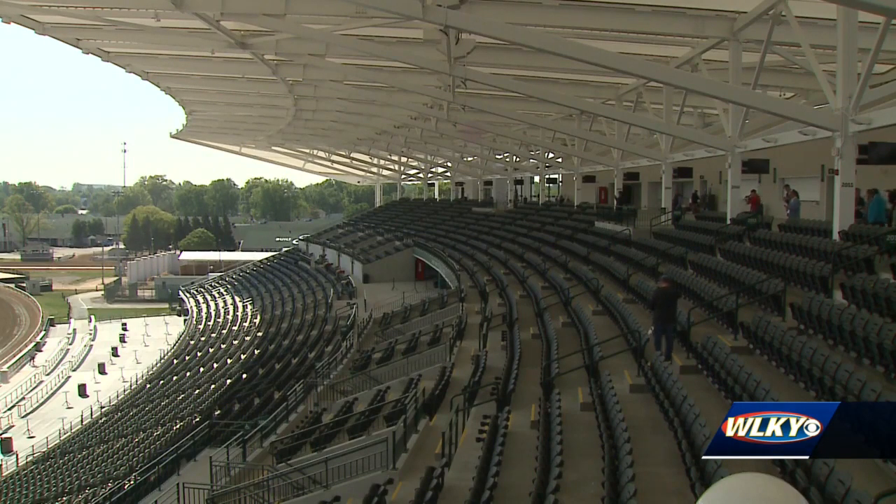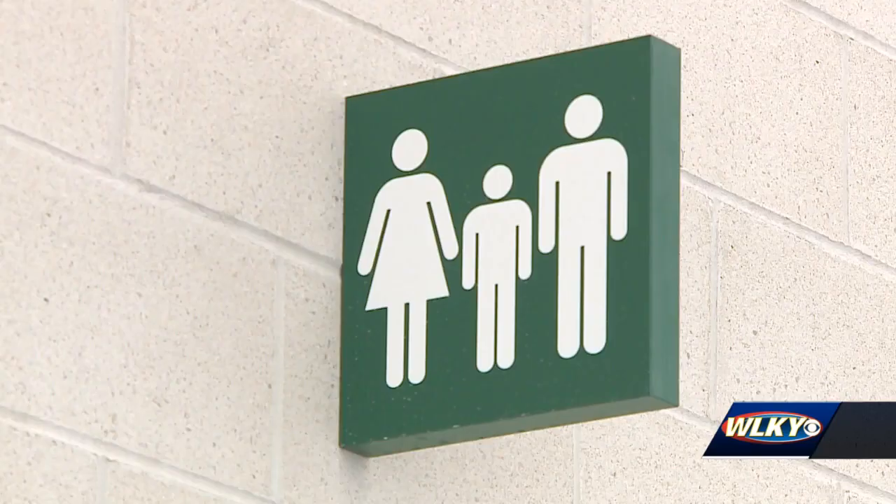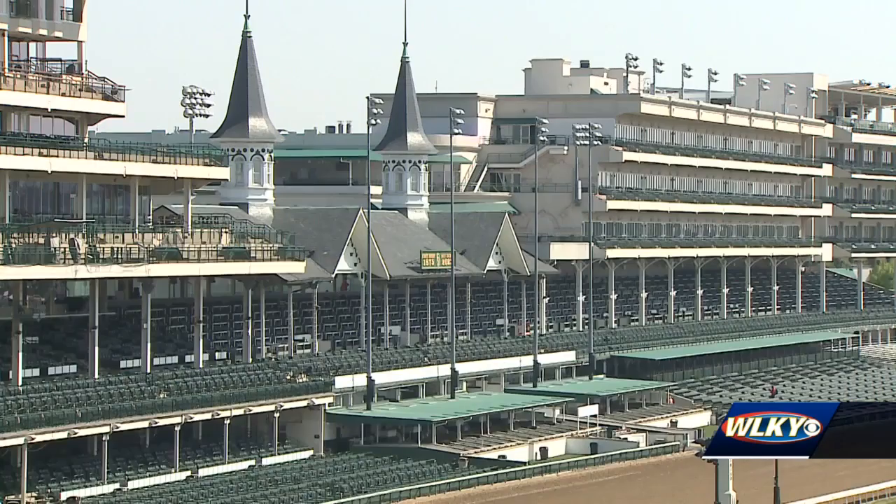Rogers compared the second and third floors to a football stadium, with more than 5,000 covered seats, restrooms and concessions, and, of course, lots of betting windows. When it comes to the view up there, Rogers says you just can't beat it.